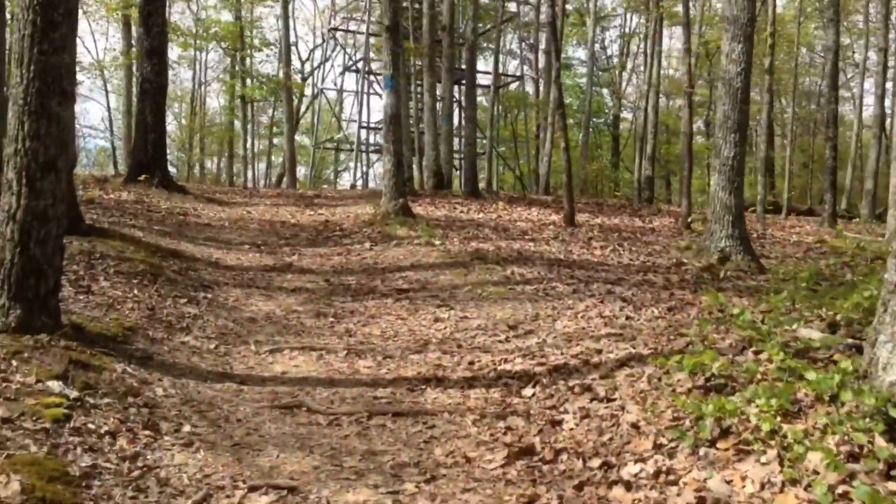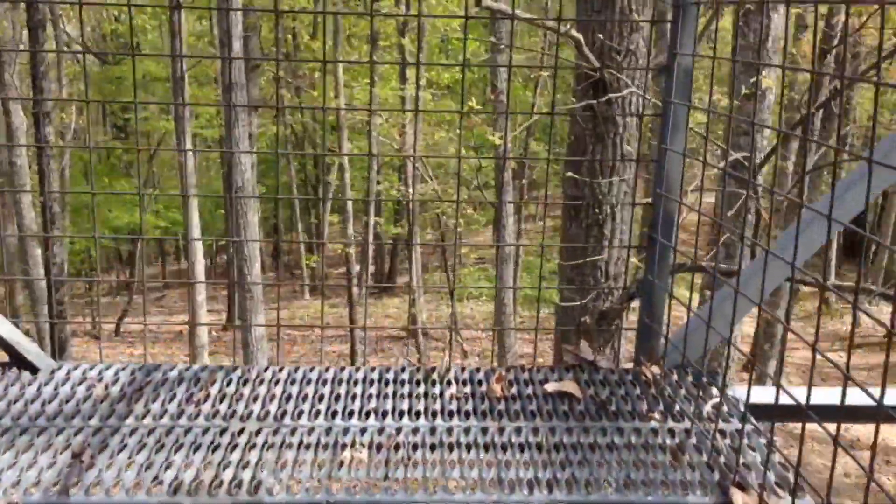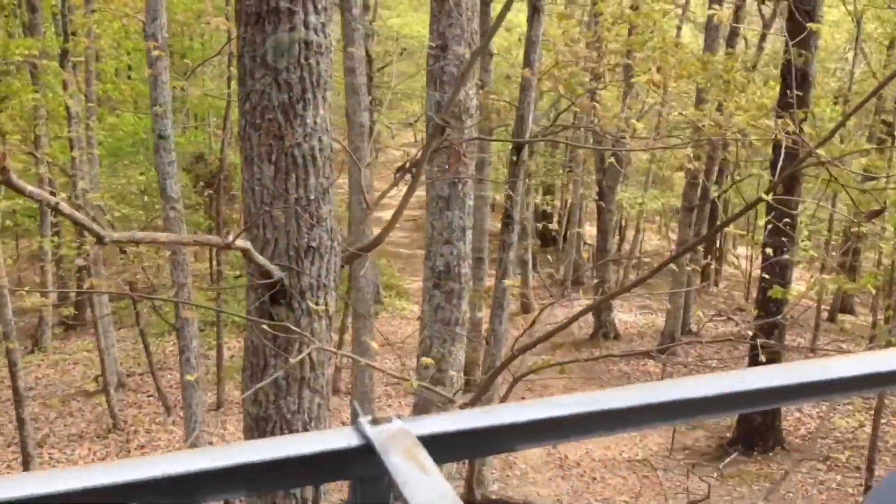It's been a while since we've actually been up in the tower, so we're going to climb it today. That's the direction we came from.